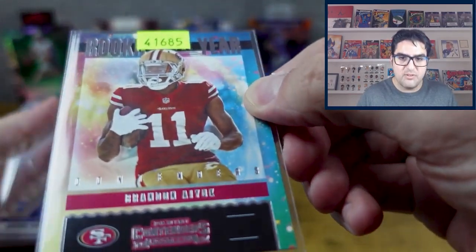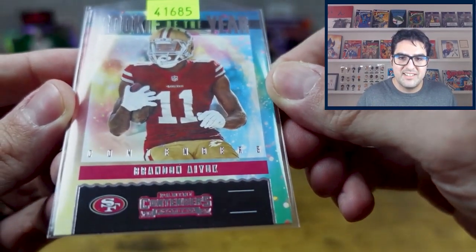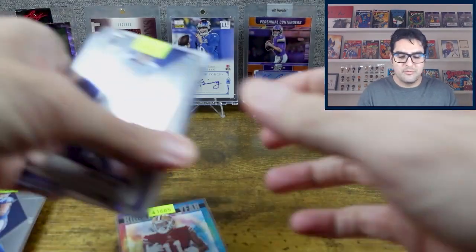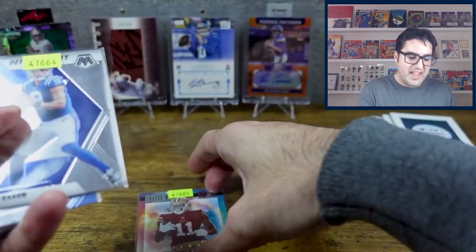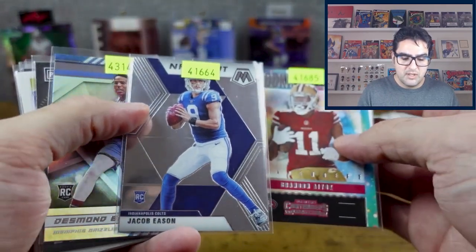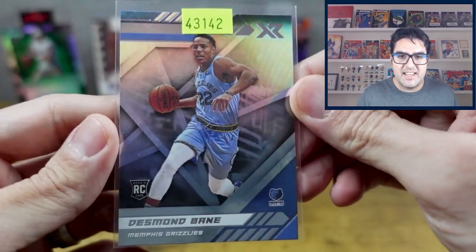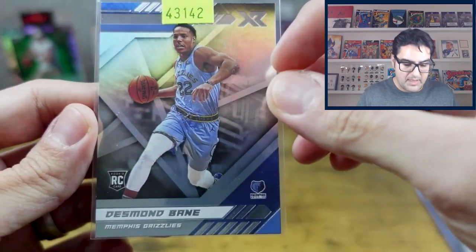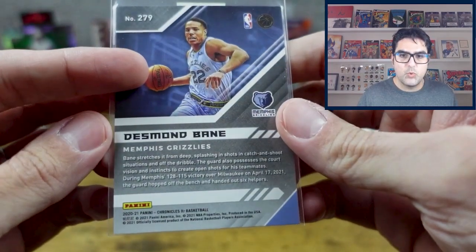Brandon Aiyuk — he is playing like a superstar, playing really really well. We got that, another Jacob Eason which I'll set aside, and we've got some basketball: Desmond Bain, a 2020-21 rookie card for the Grizzlies.